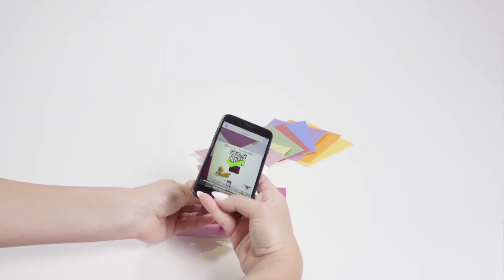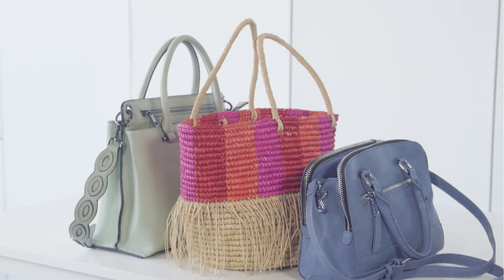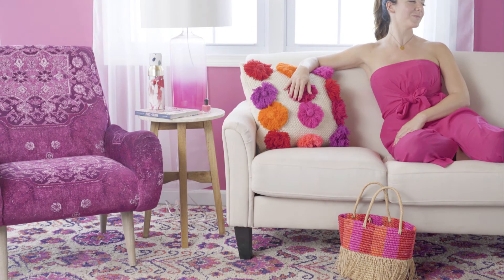The uses for ColorEye are limitless and will change the way that consumers shop for fashion items in your stores. From handbags to apparel, ColorEye gives the most color-conscious shoppers the confidence that they have found the closest match for their outfit.